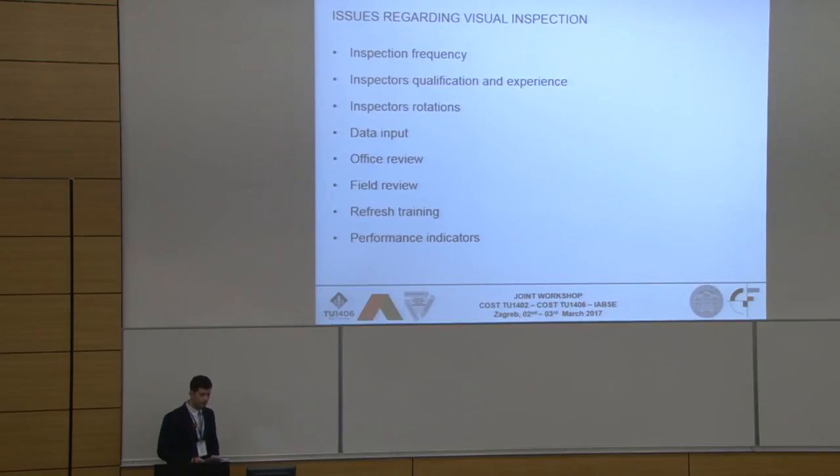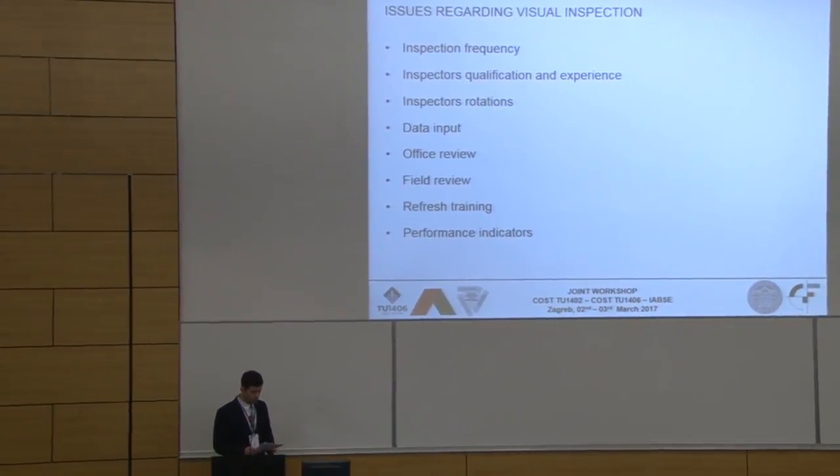Regarding inspector rotations, should inspections on a selected bridge be performed by the same inspector year after year, because he knows the bridge and sees its deterioration over time? Or is rotation mandatory, because he may skip some damage year after year? This is also a question that needs to be answered.